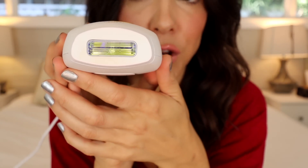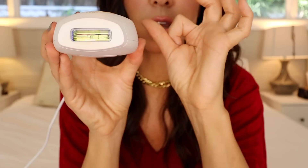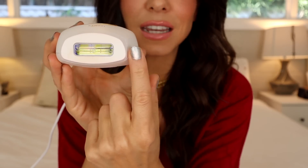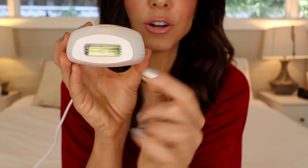Do you see the size of that window? It is huge. Some laser devices will have this tiny little window and it's almost like follicle by follicle. This gets such a wide area that for every single flash, you're really covering a lot of space, so it moves so fast.